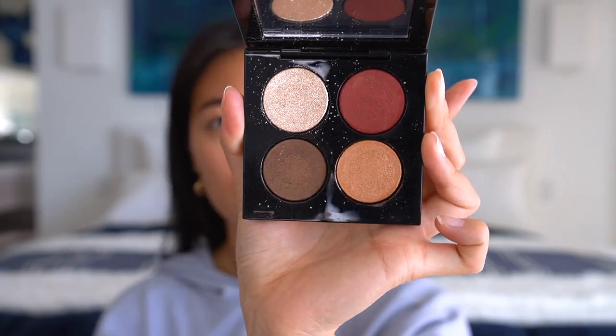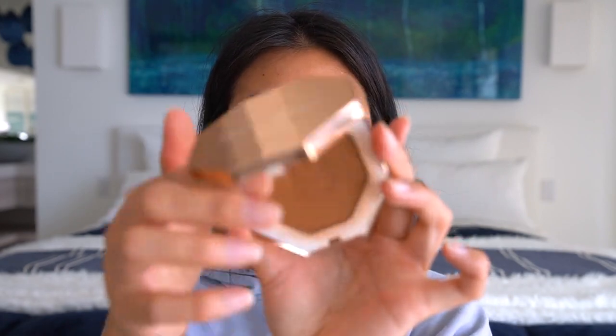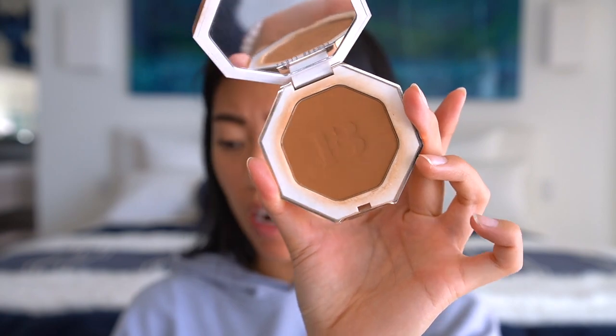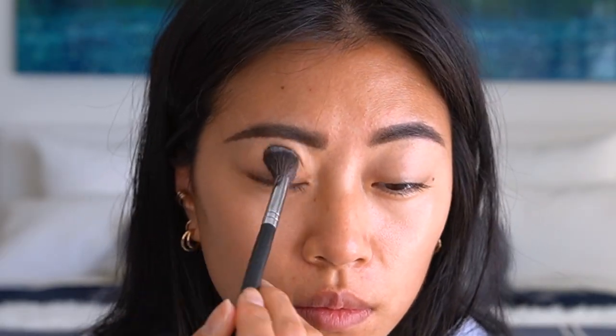Next we're going to do eyeshadows. I have this Pat McGrath Labs palette — I'll link it in the description box — and shades from Ace Beauty as well. I want to do kind of a gold situation, but since it's all shimmers, I'm going to use my Fenty Beauty bronzer in the color Islanding as my crease shade. I'm also going to use a little bit of Beauty Bakery flower powder to set my eyelids.